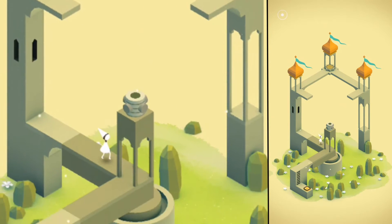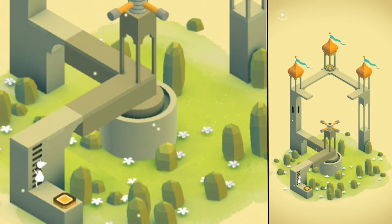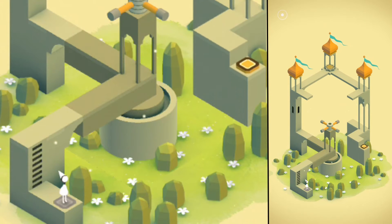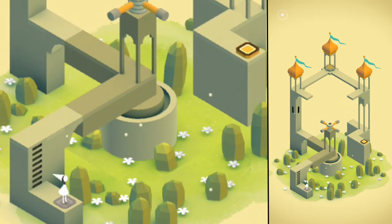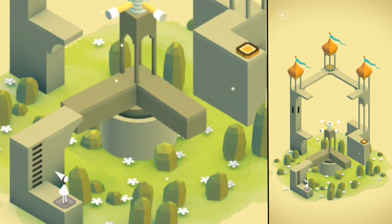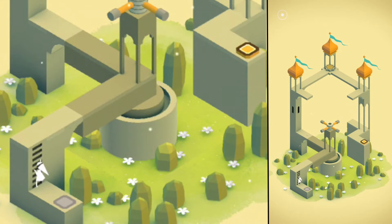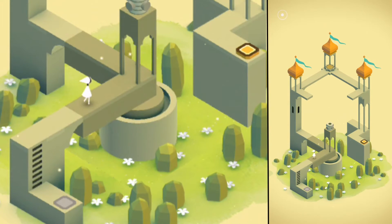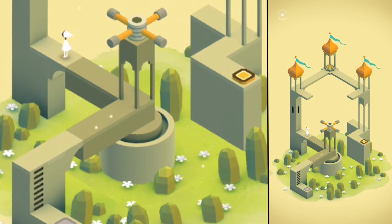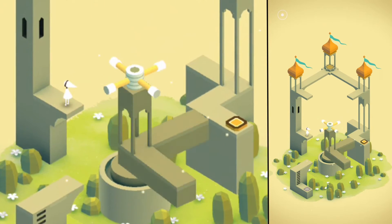In Monument Valley you take control of Princess Ida. As one can read in the App Store description: Monument Valley is a surreal exploration through fantastical architecture and impossible geometry. Guide the silent Princess Ida through mysterious monuments, uncovering hidden paths, unfolding optical illusions and outsmarting the enigmatic Crow people. I can only agree with this description because it hits the nail right on the head.